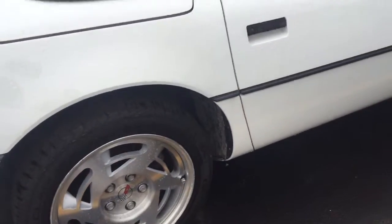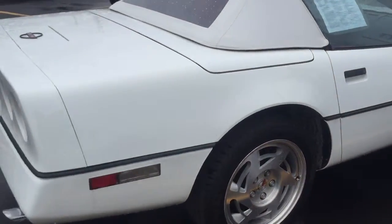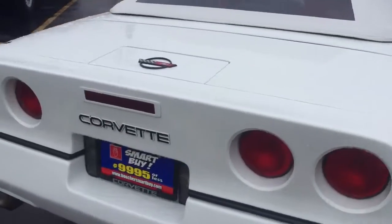Beautiful red leather interior. Automatic. The rims are in great shape. You wouldn't think it's a 1990 for the kind of condition it's in. I can't wait to show it to you.